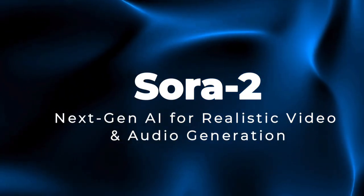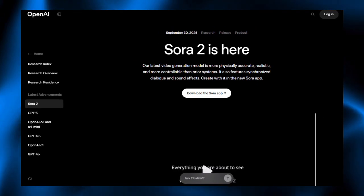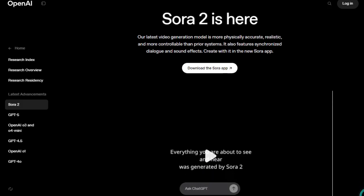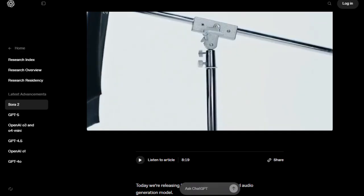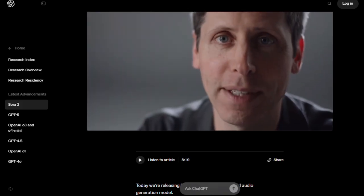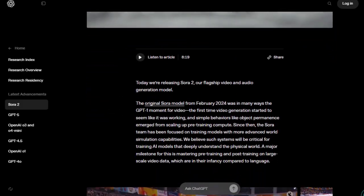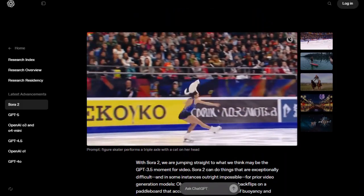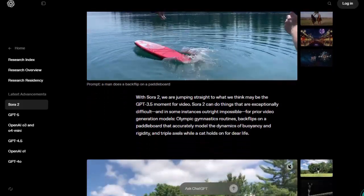Project number one: Sora 2, next-gen AI for realistic video and audio generation. Sora 2 redefines what's possible in AI video by combining sharper realism, precise physics, and synchronized audio, all controlled by your prompts. This isn't just about generating visuals — it's about creating believable scenes with motion that obeys the real world and voices that match lip movement. Its standout strength lies in physical accuracy and control, delivering a richer, more immersive result.